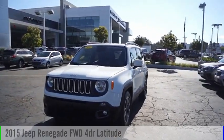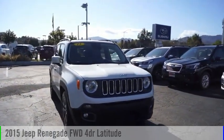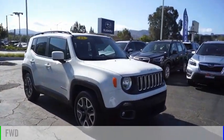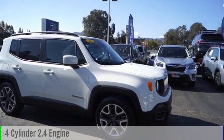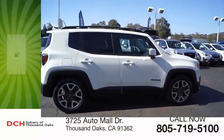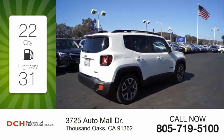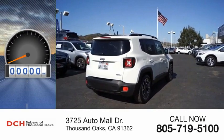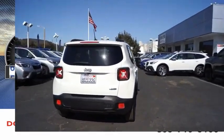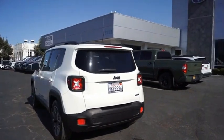Looking for the right vehicle? Check out the 2015 Jeep Renegade. This vehicle is powered by a front-wheel drive four-cylinder 2.4-liter engine and comes with an automatic transmission. Great fuel efficiency saves you money by requiring fewer trips to the gas station. This vehicle has less than 65,000 miles.